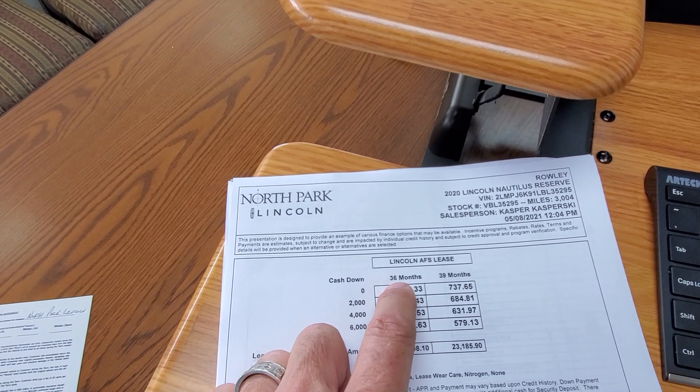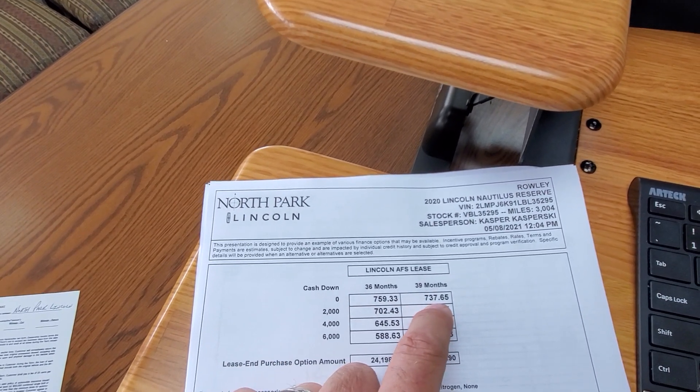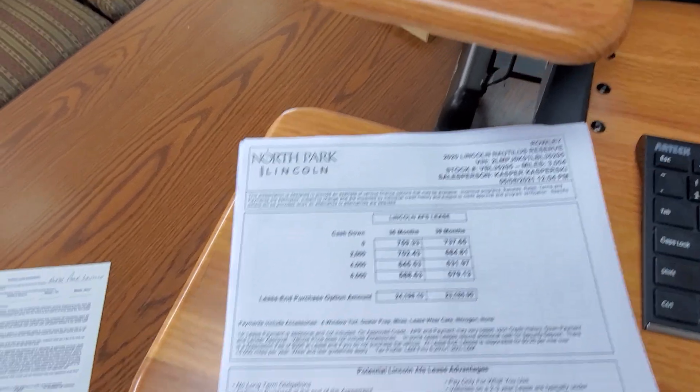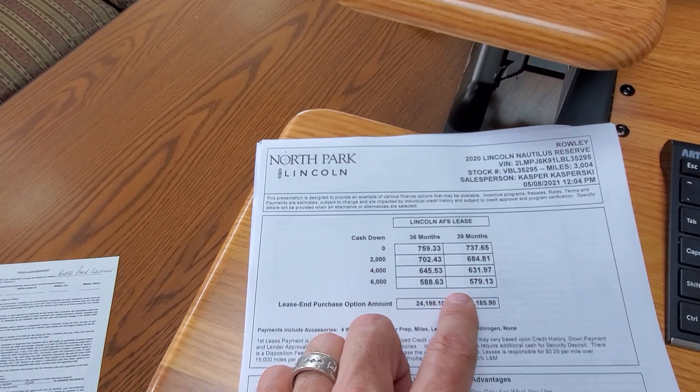With zero down: 36 months is $759.33, and 39 months is $730.76. Of course, first payment is due at signing, and you can put money down to change the payment.